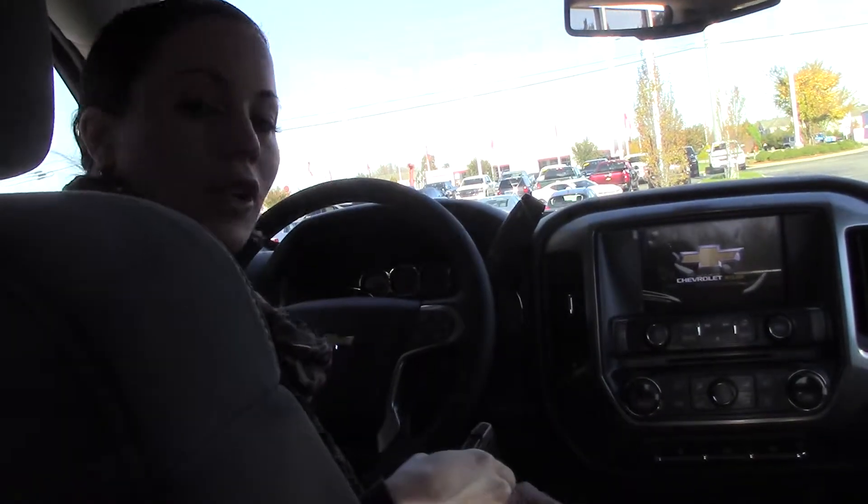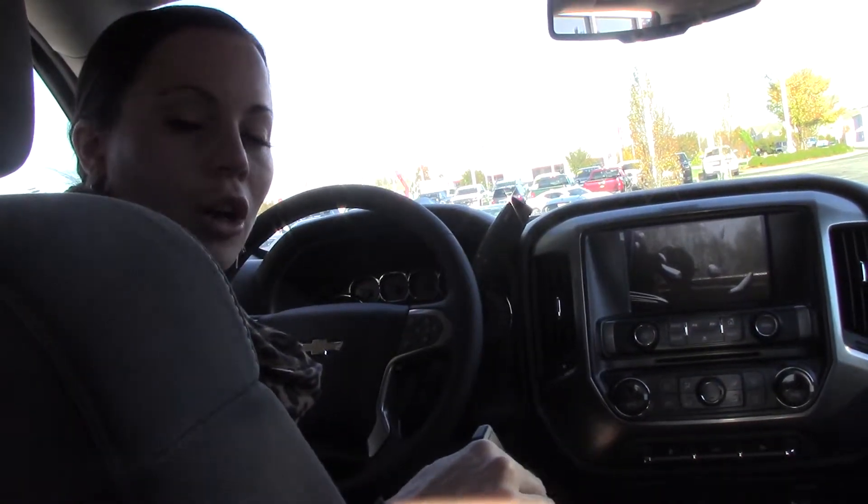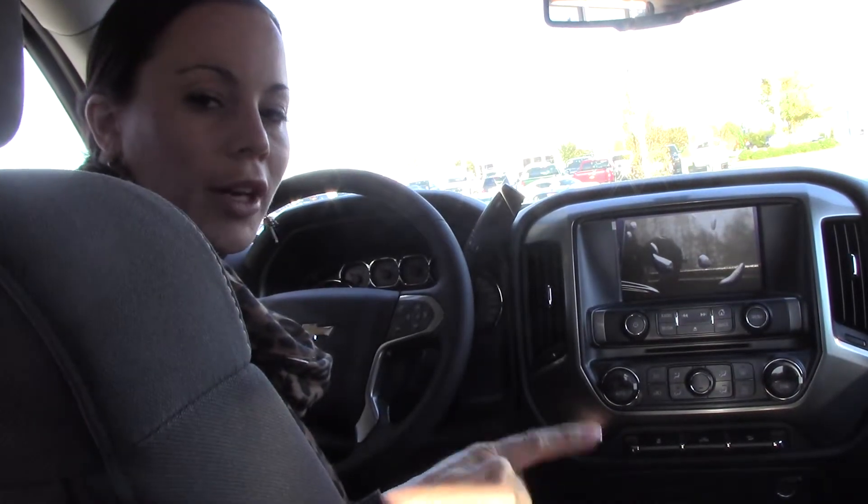If you have any questions or if you'd like to purchase this beautiful truck, you can give me a call here at Hubert Vester Chevrolet at 252-291-2111. Thanks for tuning in.